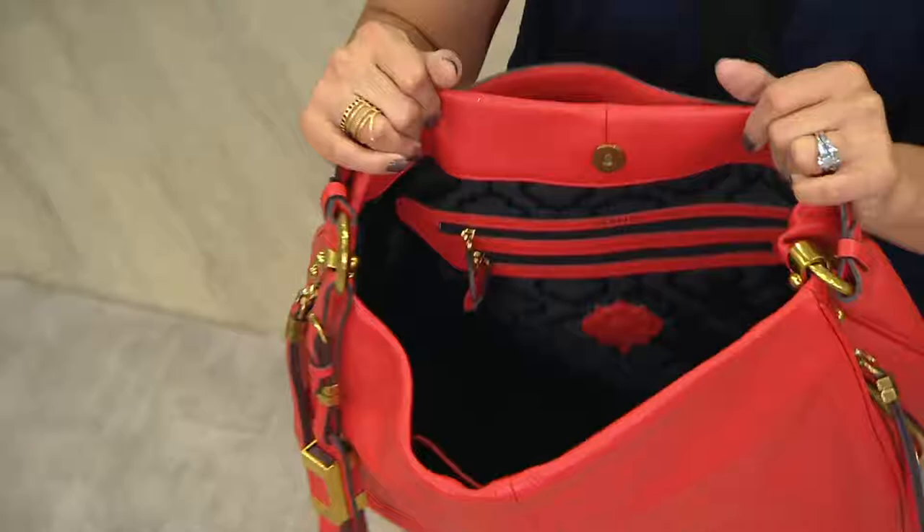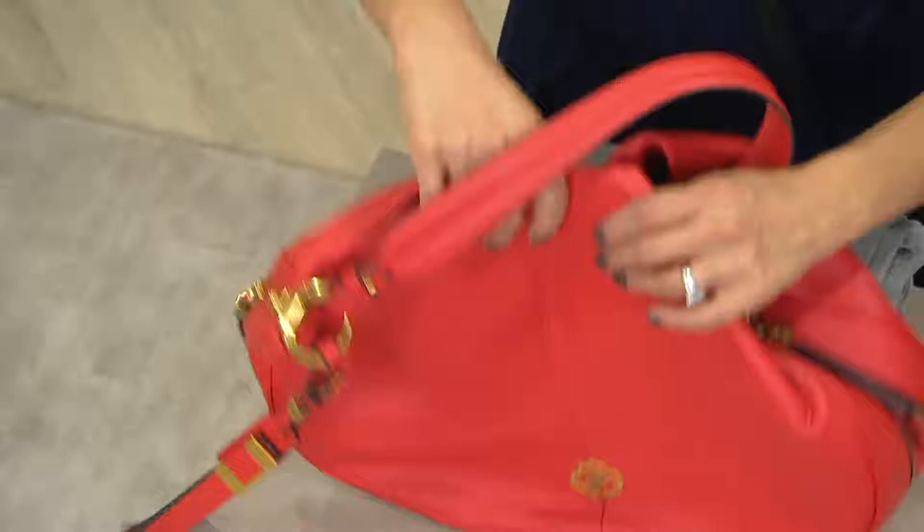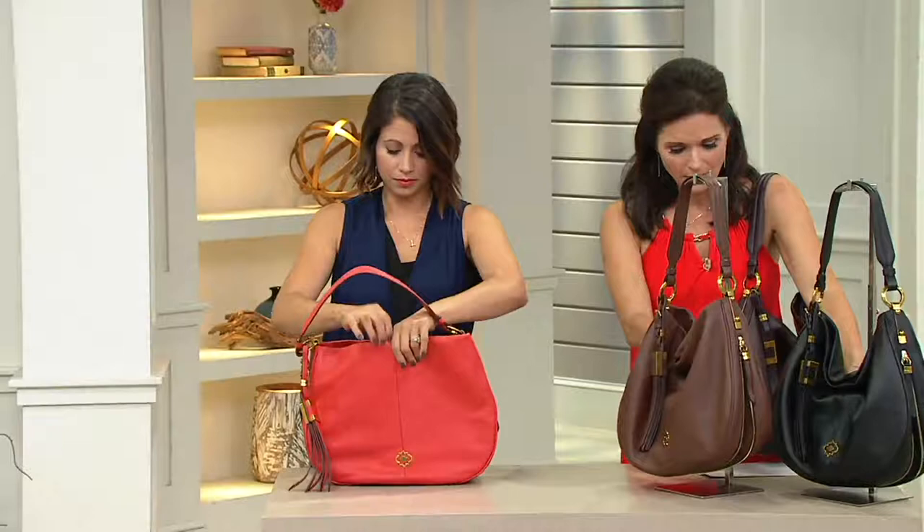So the color choices that we have are the black, the chocolate brown, and this eggplant — which has a little bit of a brown undertone to it. It's very, very saturated and really rich. And the Cardinal Red.